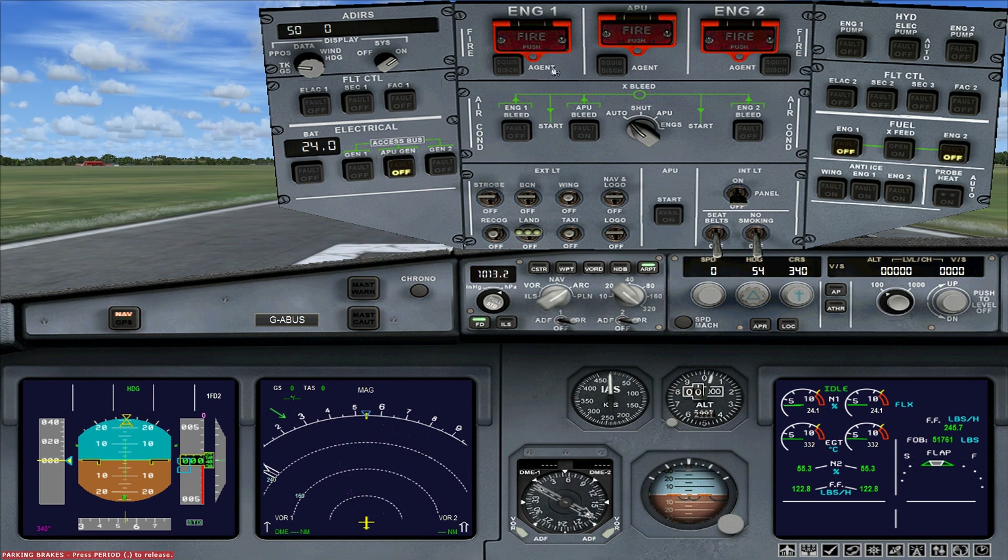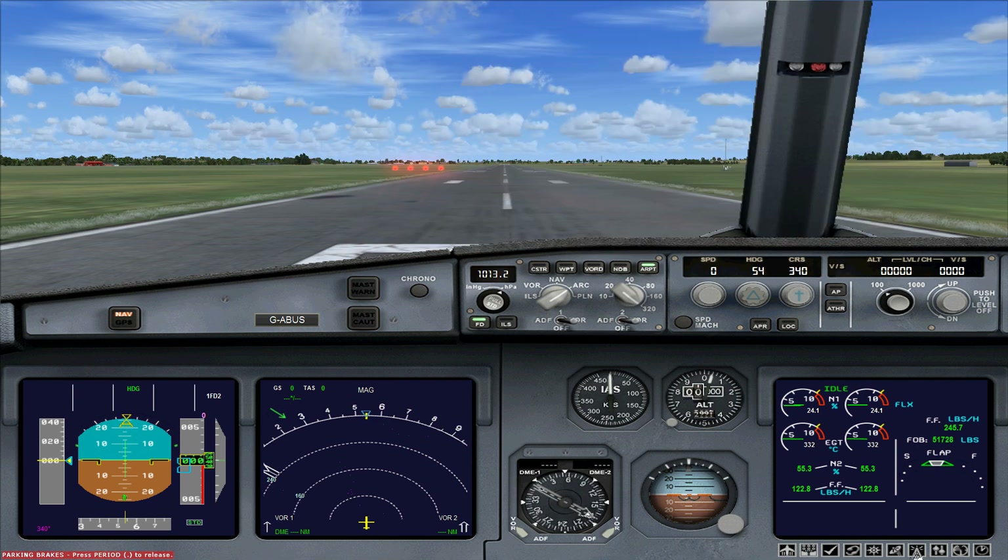Up top you've got fire extinguisher handles, and on the left your electrical panel. There's also a system up here called ADIRS — I can't remember the full name — but it's a cool little computer on the overhead panel. It displays several pieces of information: at the moment it's showing track and ground speed (TKGS). If you roll the knob you get your GPS coordinates, and rolling it again gives you wind speed and wind direction. With fair weather set it shows zero, but with weather enabled it'll display that information.